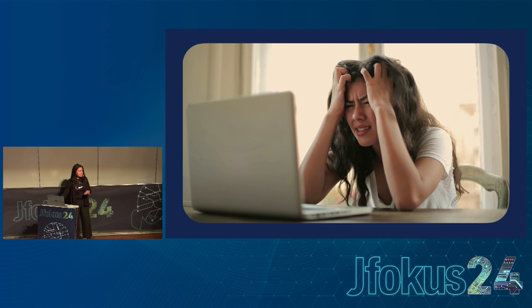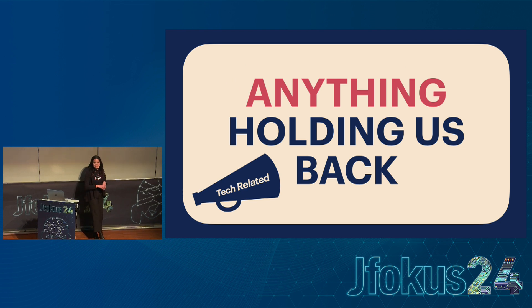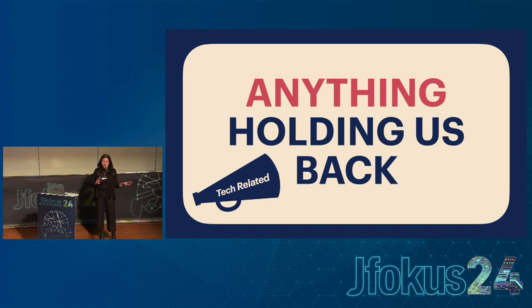How do we define tech debt? Let's start there. My definition is: anything holding you back is tech debt — and that is anything tech-related holding you back. So that can be a dependency on another team when checking in your code or implementing. It could be the lack of senior developers in a software project. It could be manual steps. It could be many things.